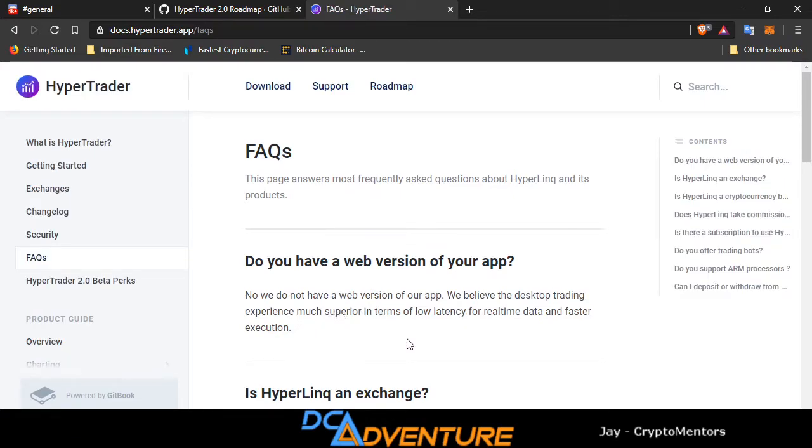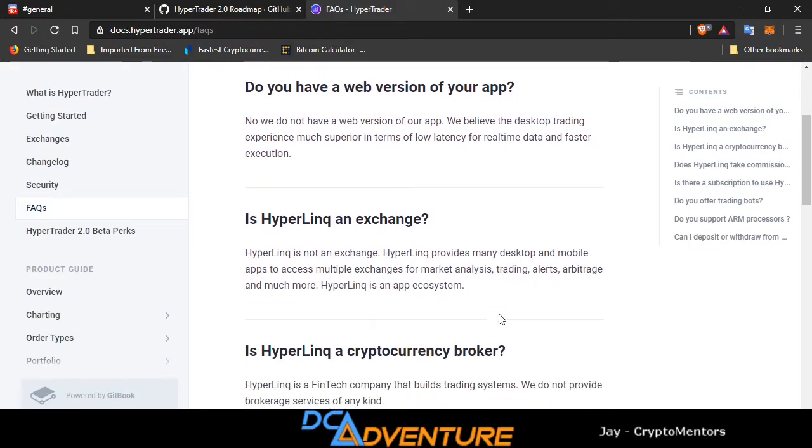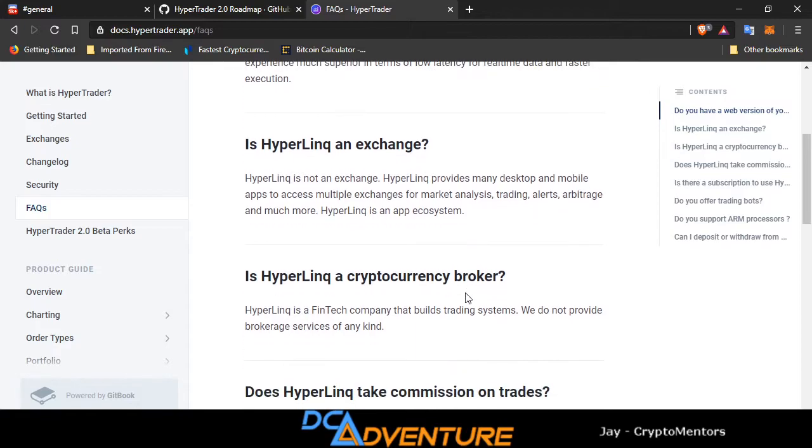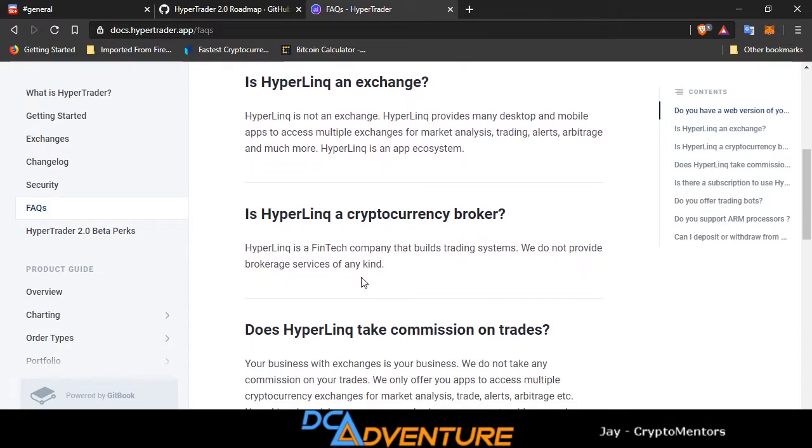They do not have a web version of the app. They believe that the desktop trading experience is much more superior in terms of low latency for real-time data and faster execution. HyperTrader is not an exchange — HyperTrader provides desktop and mobile apps to access multiple exchanges for market analysis, trading, alerts, arbitrage, and much more. HyperTrader is an app ecosystem and a fintech company that builds trading systems.